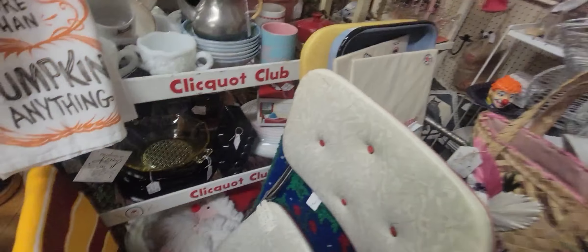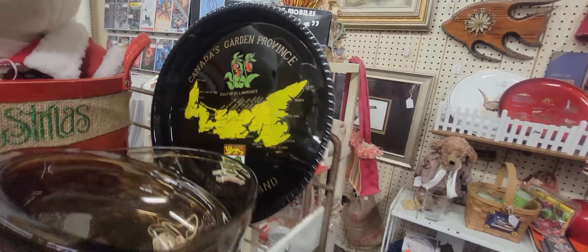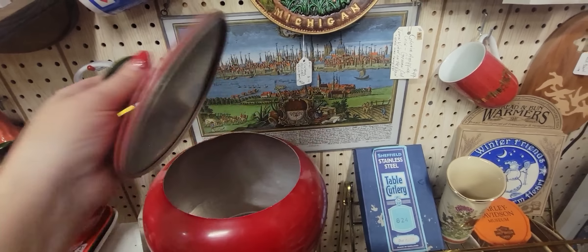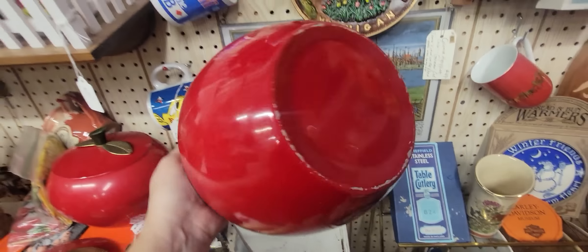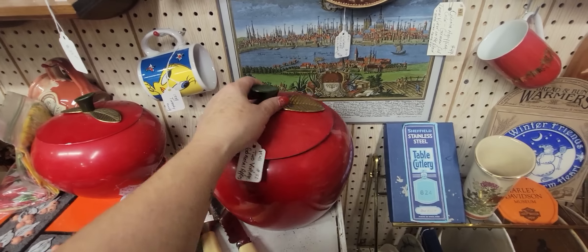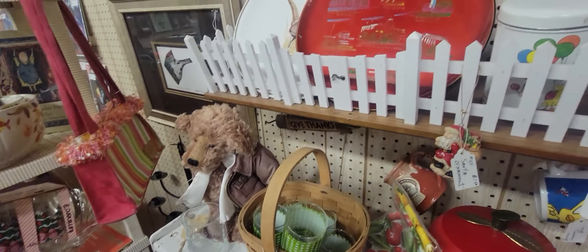There's one of those bleach bottle Santas — I remember those. Oh, Canada — you guys are getting it twice in one video. Oh, these are nice — the metal apple containers. You get two of them for $32. They have them in yellow and green as well. I think that's still a pretty good price because they're still 30% off, but it's a little bit more wear than what I would like.